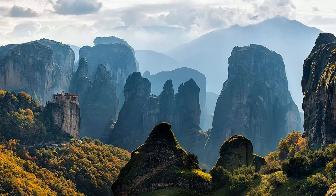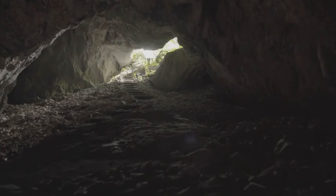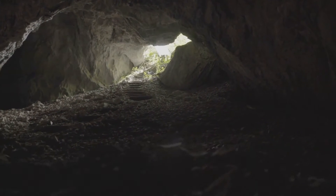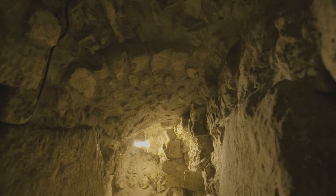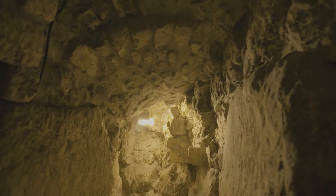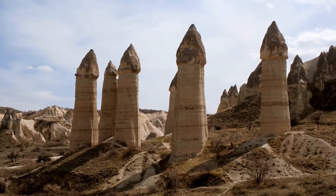Monks lived atop the sandstone pillars as early as the 9th century, finding their home in the small creeks and caves of the rock formations. Among the many architectural creations they left behind were monk prisons — hollowed out tunnels erected on several levels on a pillar.